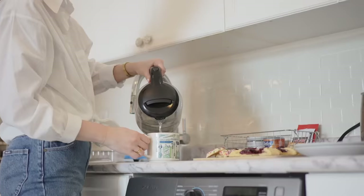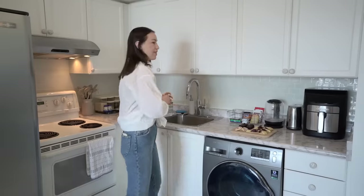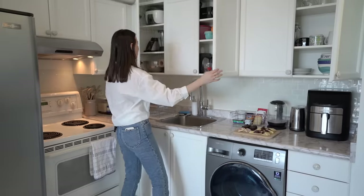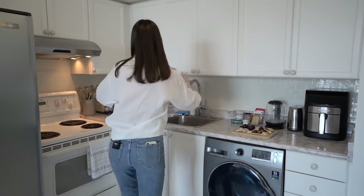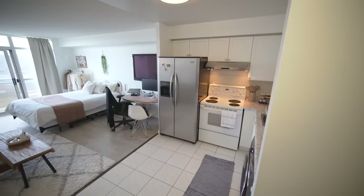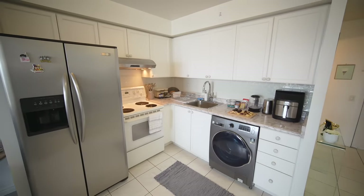I keep things on the counter that I use every day — my air fryer, my milk frother, my kettle. I have some teas and things I use every day as well. Then I have all of my storage where I keep my bowls, my plates, my blender, my rice cooker — all stored there. Here is where I keep all of my cooking spices, flours, and sugars. I also have a really big fridge. I don't even use all the space because I'm just one person, but I have what I need.